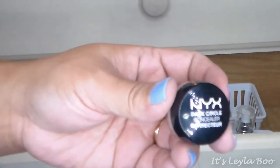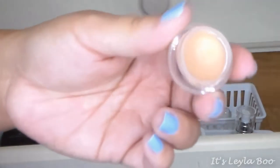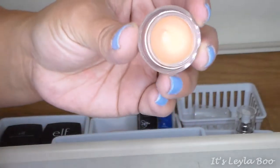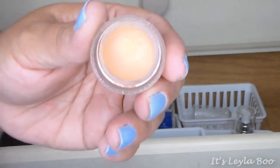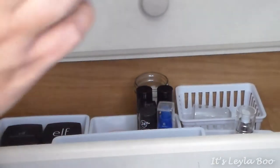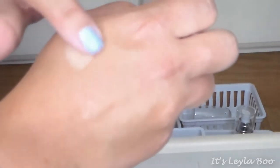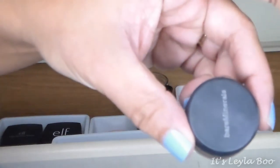Next is my NYX Dark Circle Corrector Concealer, also in shade Medium. I love this stuff — it has a good peachy salmon tone to it and is more emollient than the other concealers. I use it a lot more in winter when my dark circles tend to be worse. I also have a little pot of Bare Minerals Warmth, which I've had forever — it's light enough to use for concealing and under-eye brightening, though I don't reach for it very often.